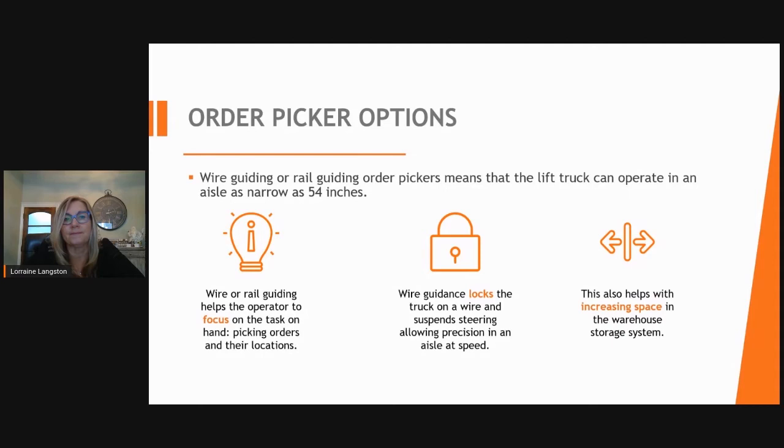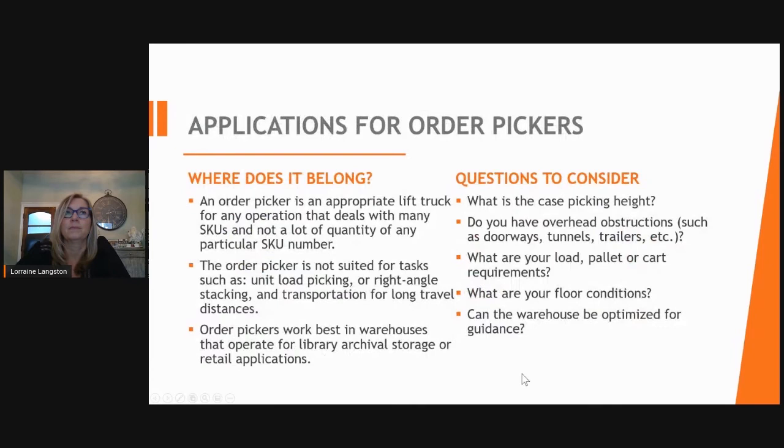Order picker options include wire guidance, which is an extra cost but allows the truck to be locked on the wire and guided. There is also an extra cost to add a bottom beam to racking, but it allows the operator to focus on picking orders and product location. Both wire and rail guidance systems allow the operator to work in aisles as narrow as 54 inches.